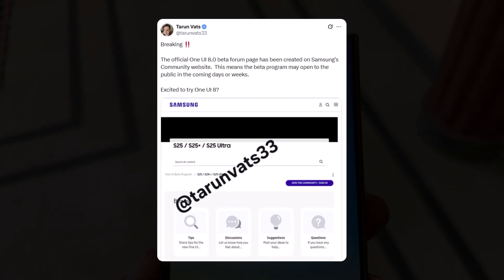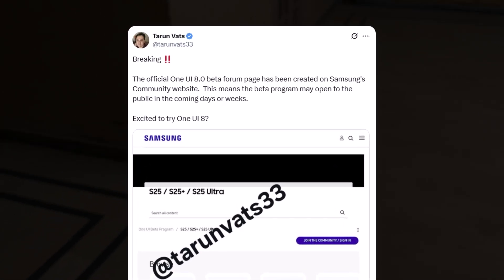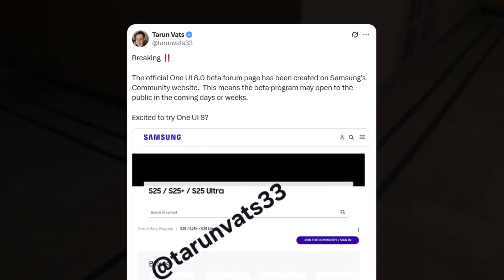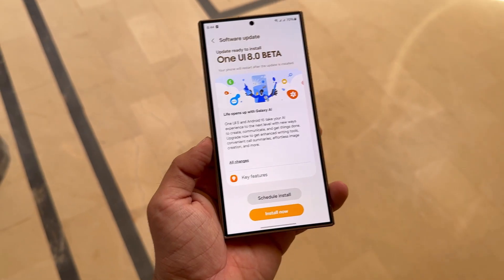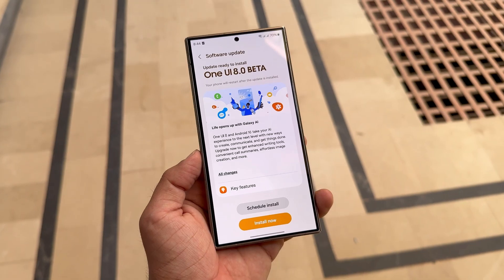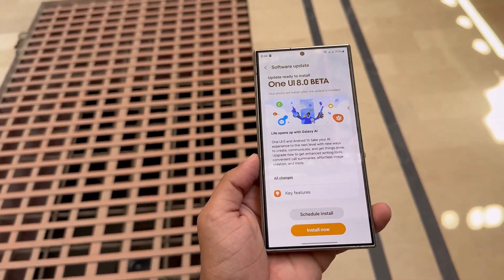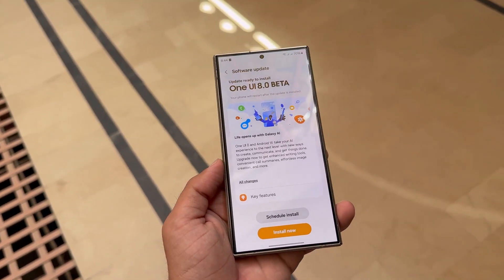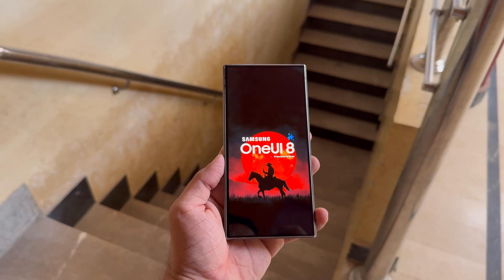Tarvin posted on his X account that the official One UI 8.0 beta forum page has been created on Samsung's community website. This means the beta program may open to the public in the coming days or weeks. Alongside the US and Korea, the beta is also expected in Germany, India, Poland, China, and the UK. Samsung has never offered One UI betas beyond these markets, and we don't expect it to break that trend this time around either.